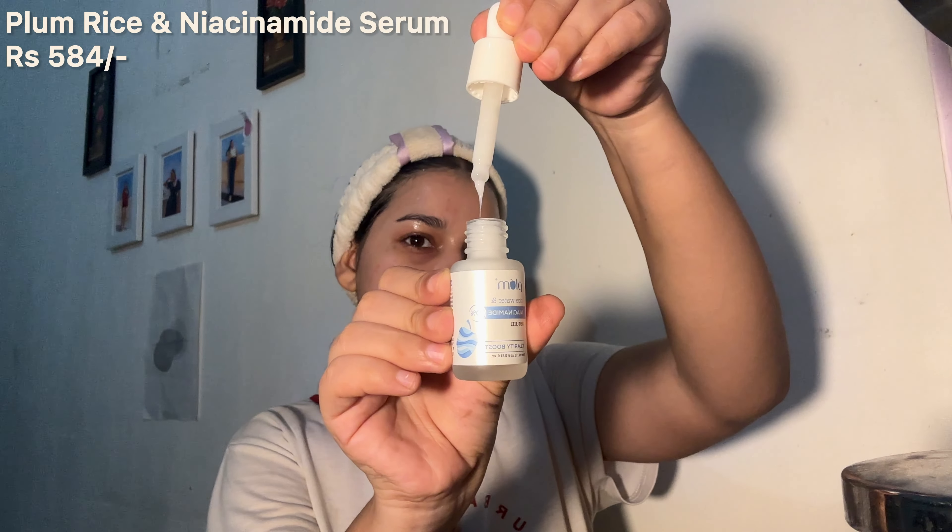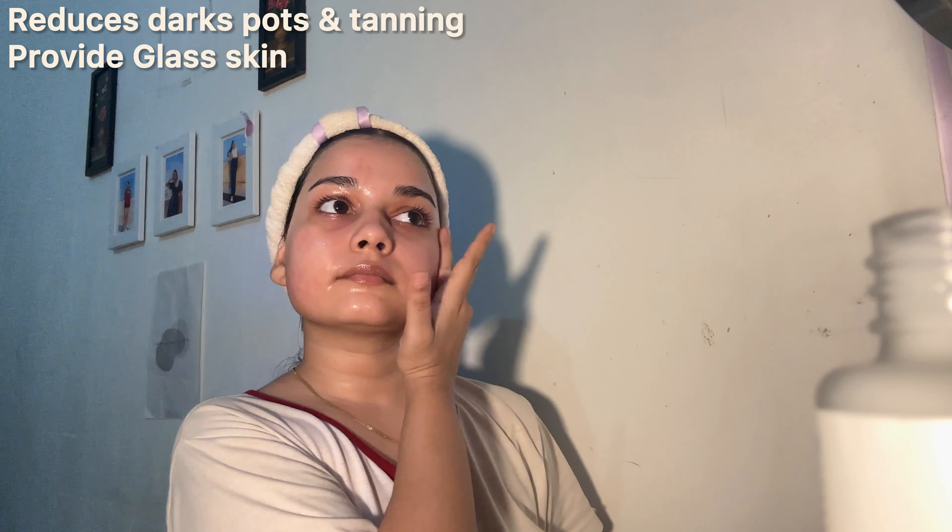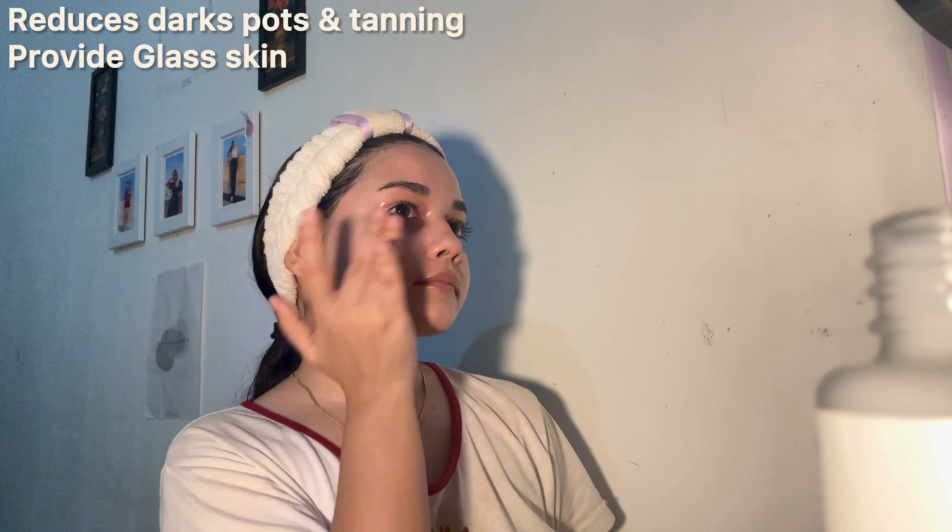I also use the Plum Goodness Rice Extract and Niacinamide Serum which works great for dark spots, pigmentation and acne marks. It also gives a good glow to my skin. It has a thick milky consistency which works great for giving that boost of hydration.